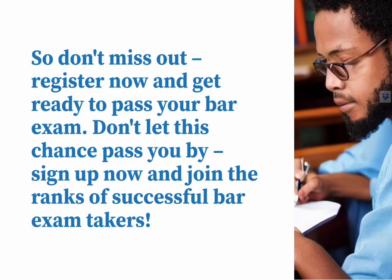So don't miss out. Register now and get ready to pass your bar exam. Don't let this chance pass you by. Sign up and join the ranks of successful bar exam takers.